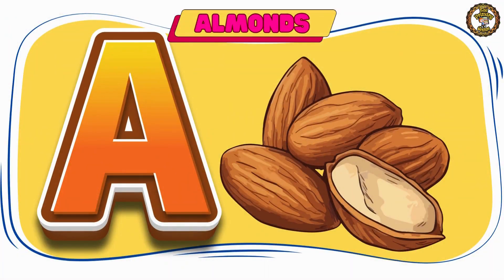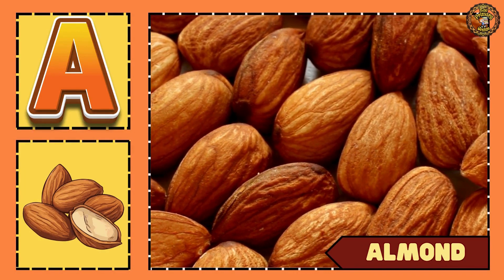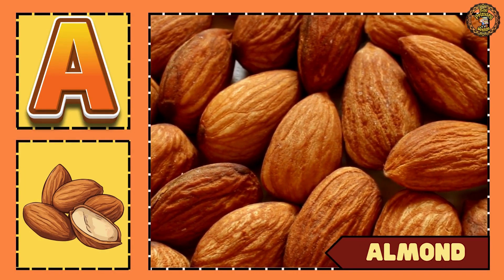Then comes almonds. Eat almonds daily for your health.